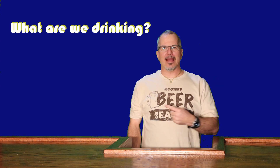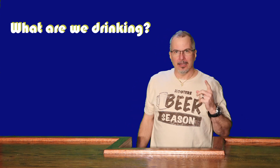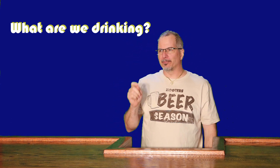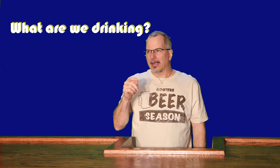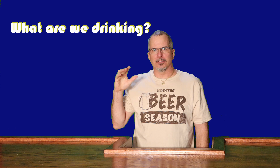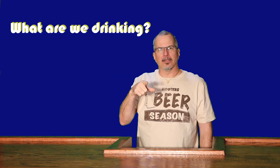All right, we're back. It's beer season. I'm going to finish off with that third Russian River beer that I got. I'm excited — they're two for two. Can't wait to see what this is all about.